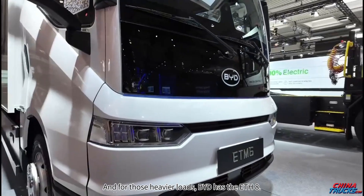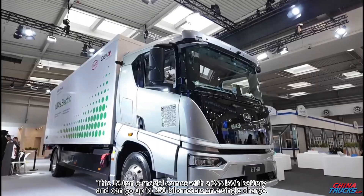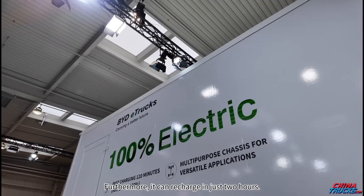And for those heavier loads, BYD have the ETH-8. This 19-ton e-model comes with a 255-kilowatt-hour battery and can go up to 250 kilometers on a single charge. Furthermore, it can recharge in just two hours.